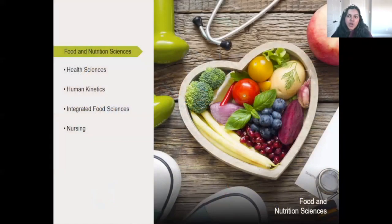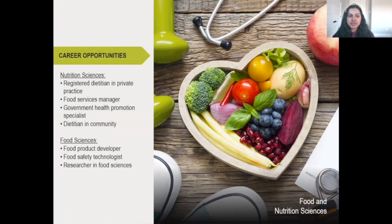What programs do we offer at the University of Ottawa? We do have nutrition and food sciences — you're seeing the career opportunities on screen. This is a really interesting program. Nutrition at the University of Ottawa is a bilingual program; however, it's called nutrition and food sciences, and food sciences can be done in English.